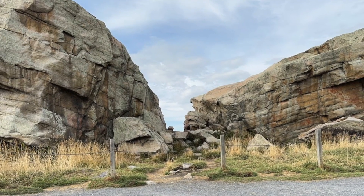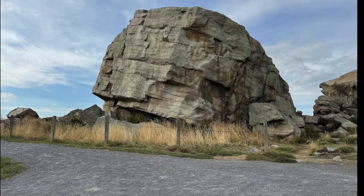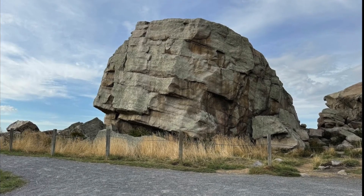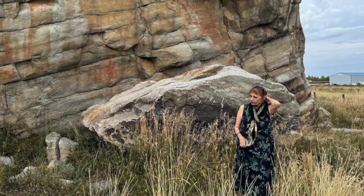Its sheer size is hard to fully grasp until you stand next to it, towering above the open prairie. It is not just an ordinary boulder — it is a piece of geological history.